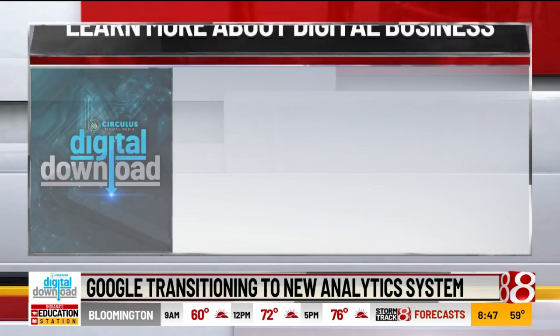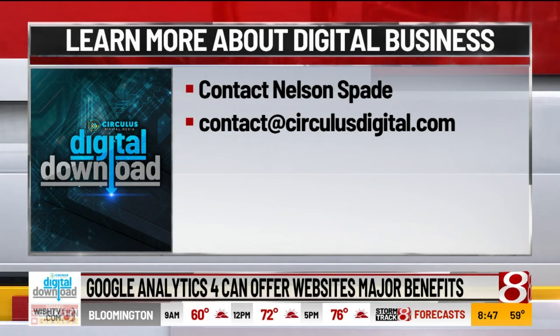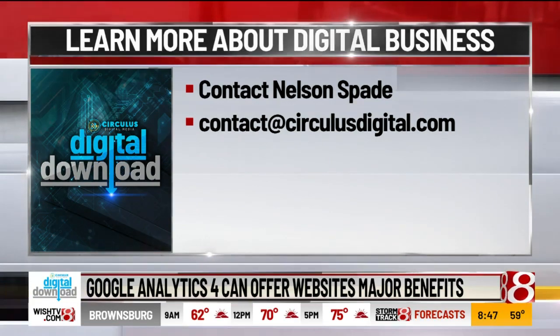Nelson, thank you so much, we appreciate it as always. If you want to know more, you can reach out to Nelson at the email address on your screen: contact at circulusdigital.com.